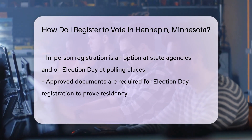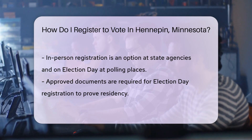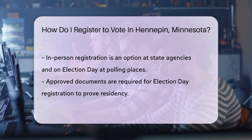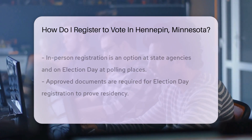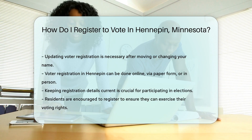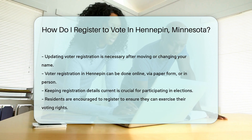Want to get social? Register in person. Swing by any state agency and they'll hand you the form. You can even register on election day at your polling place — just bring approved documents to prove your residency. Remember, updating your registration is important if you've moved or changed your name. Keeping your details current ensures you're all set for election day.